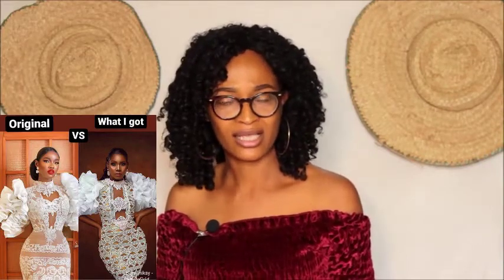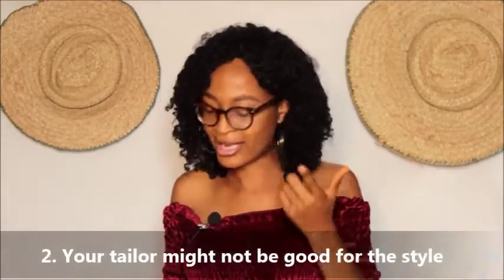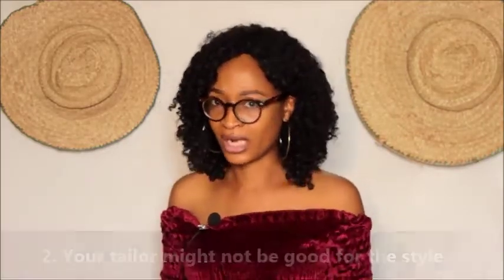This is what we are talking about — this is creativity! That takes me to my second tip: your tailor might not be good for every style. Not every tailor can make all styles you see online. Your tailor may have made beautiful outfits for you before, but make sure that whenever you show your fashion designer a style, ask them if they can make it — don't just decide for them.